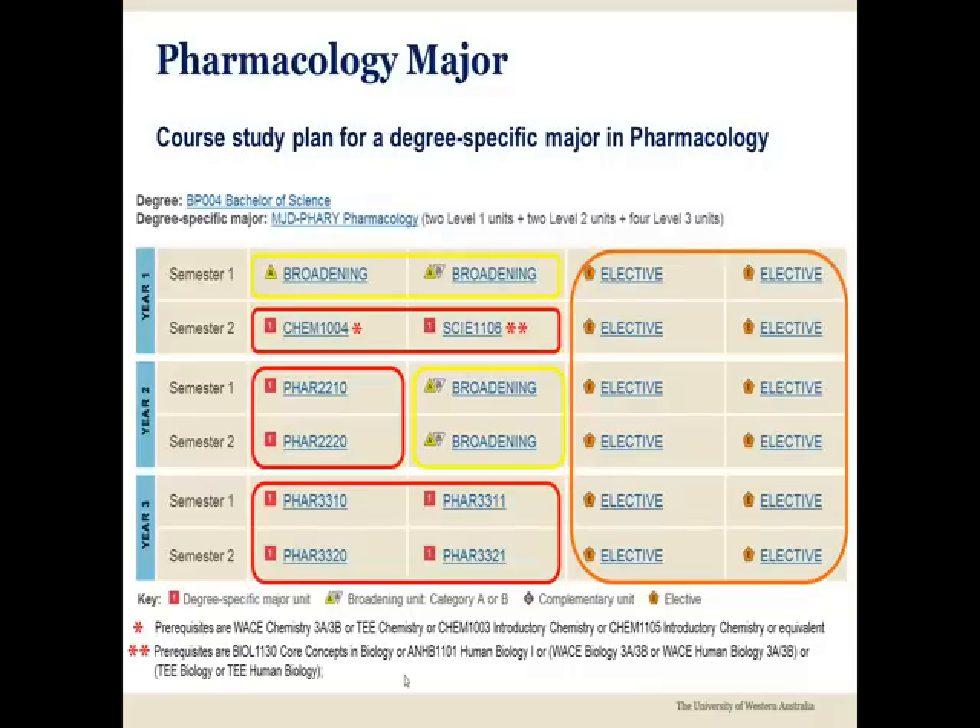The first semester unit is FAR 2210 and in second semester FAR 2220. The third year of the major includes four pharmacology units: FAR 3310 and the associated lab unit FAR 3311, followed in second semester by FAR 3320 and its lab unit FAR 3321.